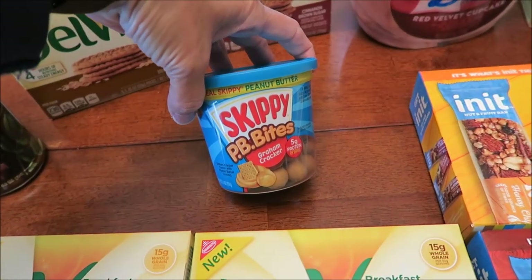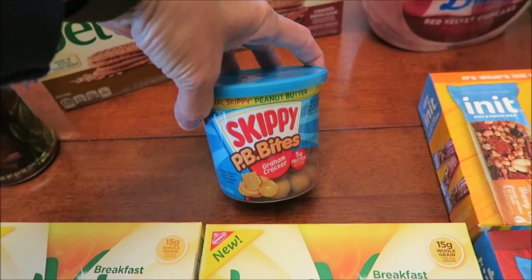We found the Skippy Graham Cracker, but we did not find the other new one, so we'll have to wait.